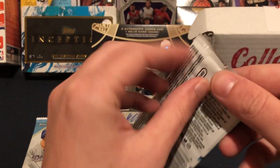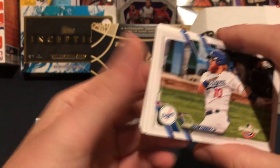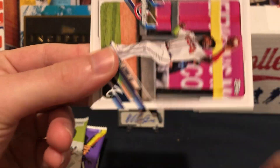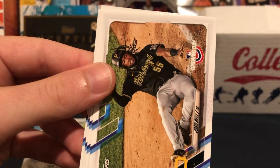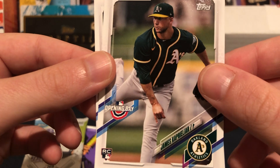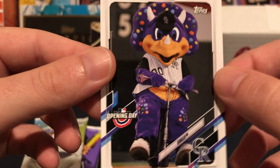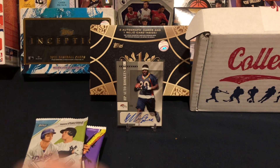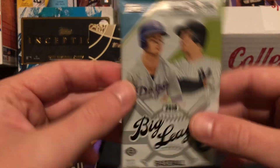Let's start baseball with the Opening Day pack — get the worst first. Who knows, maybe there's an auto in here depending on whether it came from a blaster. Justin Turner, Ozuna, Jimenez rookie, Josh Bell, Aaron Nola, and Dinger the Dino for the Rockies. Knew that wasn't going to be anything special. Let's move on to 2018 Big League.